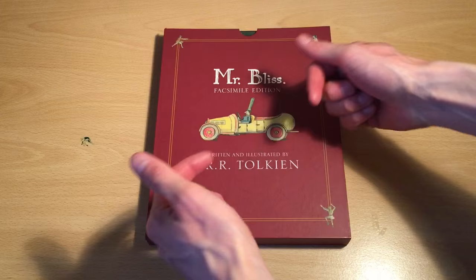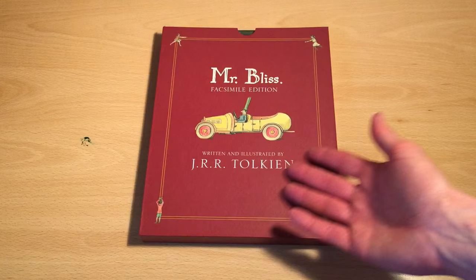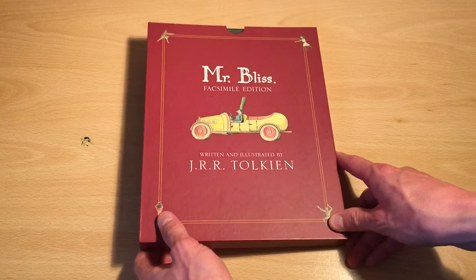Hello folks, these are the hands of Dan Brown from sortofinteresting.com, and today I've got this absolutely fantastic little book to show you. This is Mr. Bliss, the facsimile edition, which was written and illustrated by J.R.R. Tolkien, as you can see from the title.